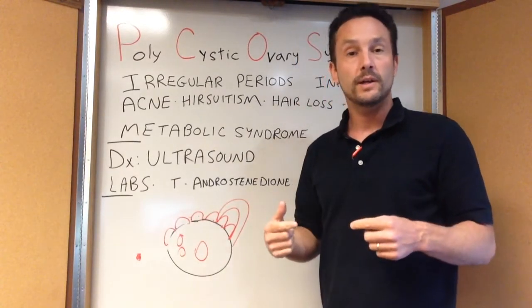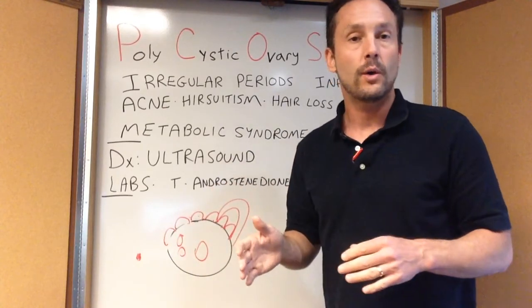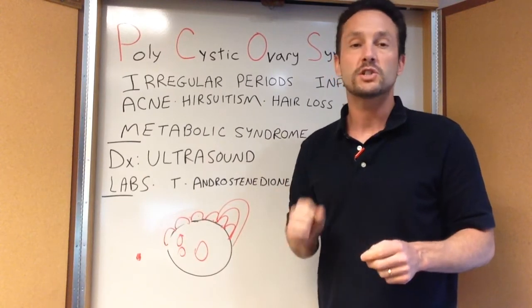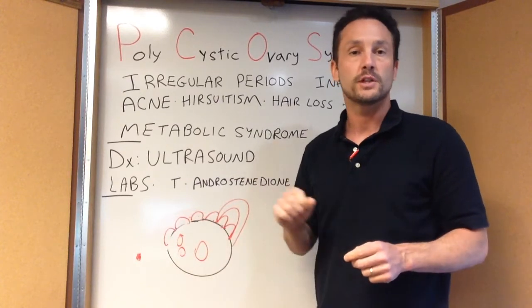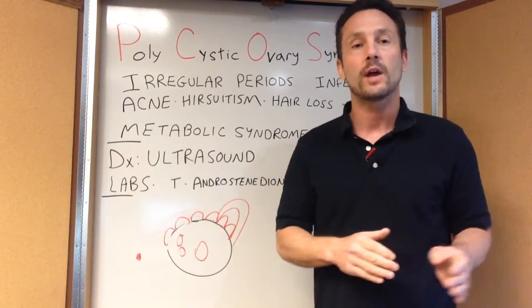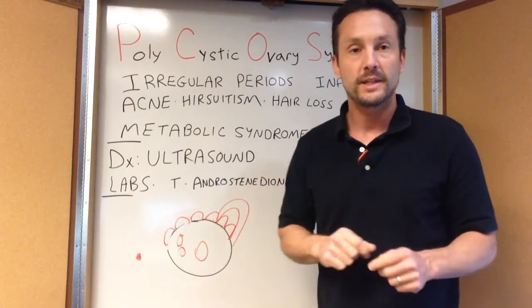With PCOS we don't have a regular period, we don't have progesterone, we don't cycle normally. So if you come in and say you have a period every 28 days, I can pretty much guarantee you don't have PCOS, because you have to have a predominant follicle that ruptures, creates a corpus luteum, and releases progesterone in order to have that regular menstrual cycle. If you have a regular cycle, you don't have PCOS.